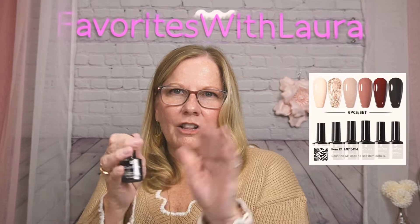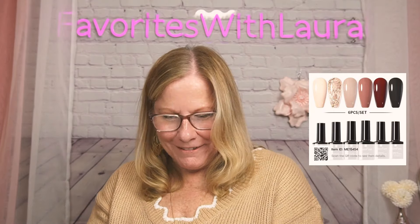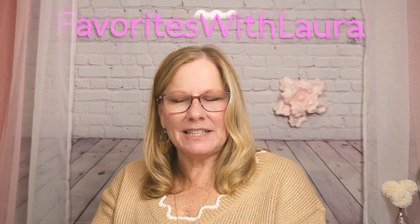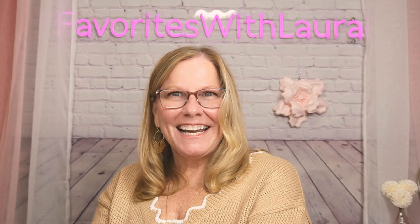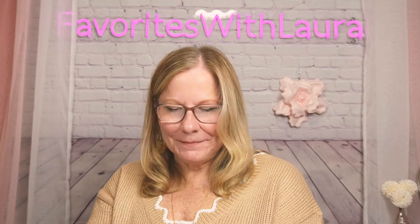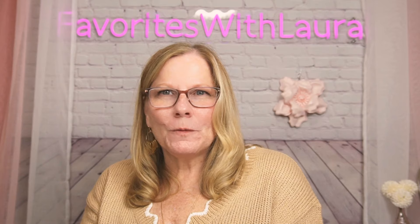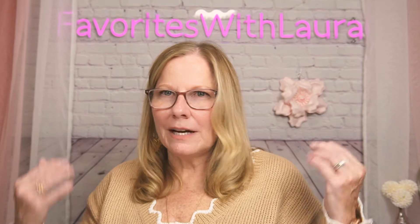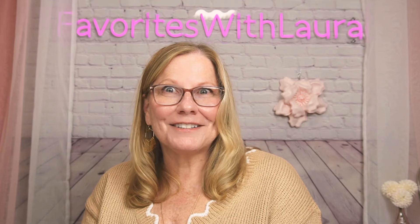The bottles aren't huge but it doesn't take a lot of gel polish. Oh, that's pretty — very sticky too, which is good. I got all the fall colors. I feel like I'm getting my groove back — I was feeling a bit run down but I feel a lot better today.